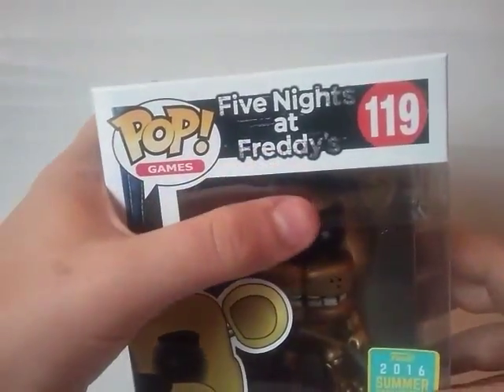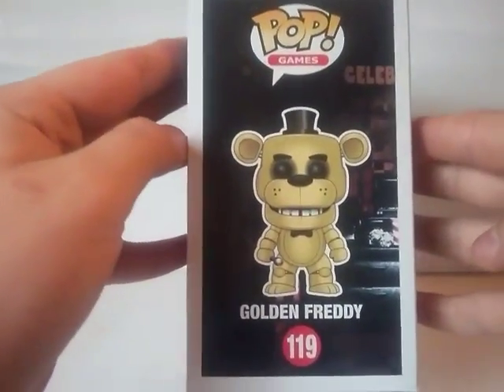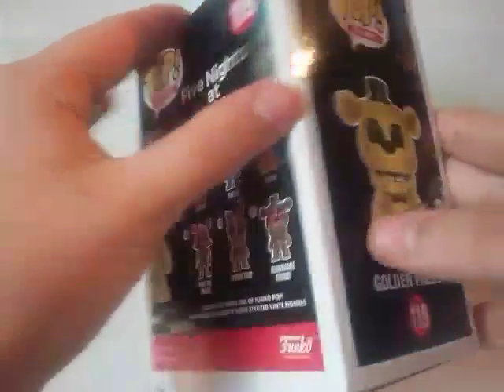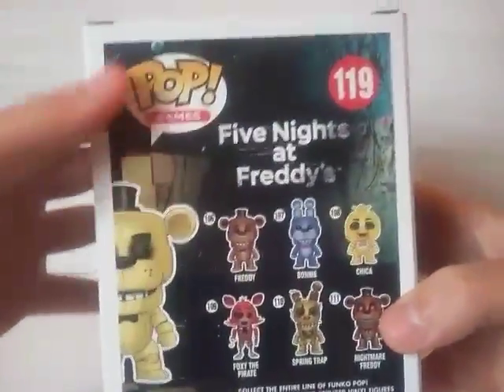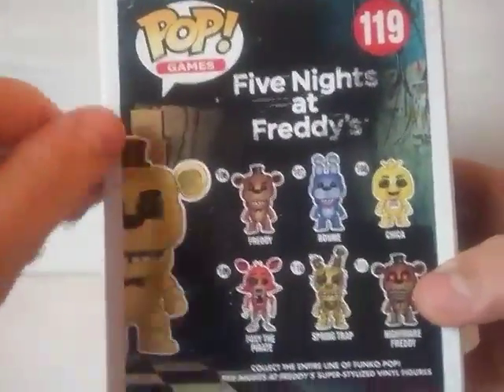It shows artwork of Golden Freddy on the front. On the top it says Pop Games, Five Nights at Freddy's, number 119. On the side you can see it says Pop Games, Golden Freddy, number 119. On the back you can see it says Pop Games, Five Nights at Freddy's, number 119 — and Golden Freddy right there.